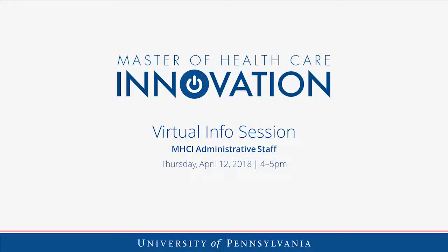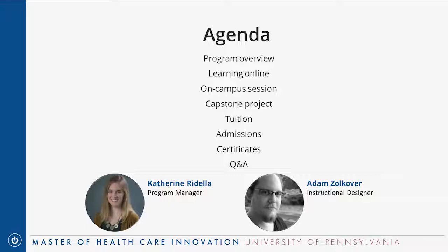My name is Catherine Rodella. I'm the program manager for the Master of Healthcare Innovation. I'm involved with a lot of the day-to-day administrative side of the program, and I'm usually the first point of contact for applicants and for current students. I'll be leading most of the presentation today. Also on the call with me is my colleague Adam Zolkover. Adam, can you introduce yourself?